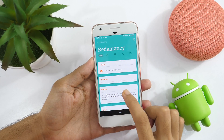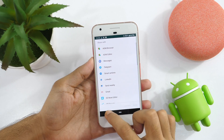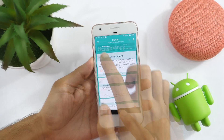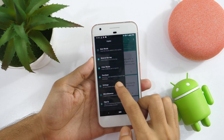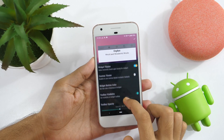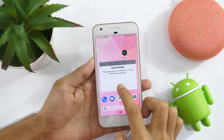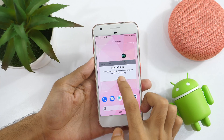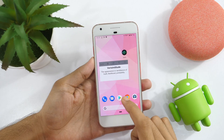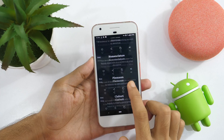In the same navigation area, you also get the functionality to add words to your favorite list, share it on other platforms, and also copy it to clipboard. In the settings, you get options to customize the app based upon your personal preferences. What I like most about this app is it presents you with a home screen widget which you can add on your home screen, thus allowing you to learn new words every day without even opening the app. You can customize the look and feel of the widget in settings and also set the refresh interval so that it refreshes itself with new words every hour or so.